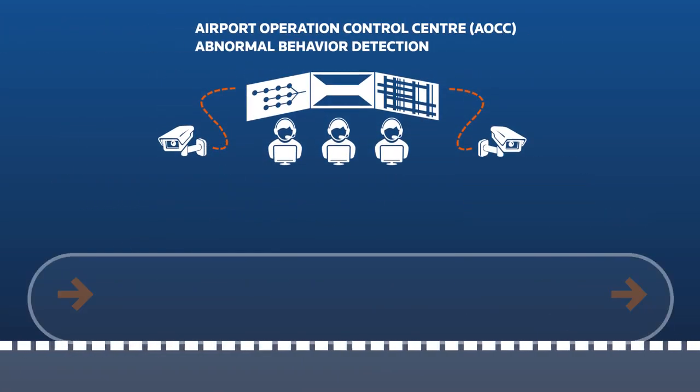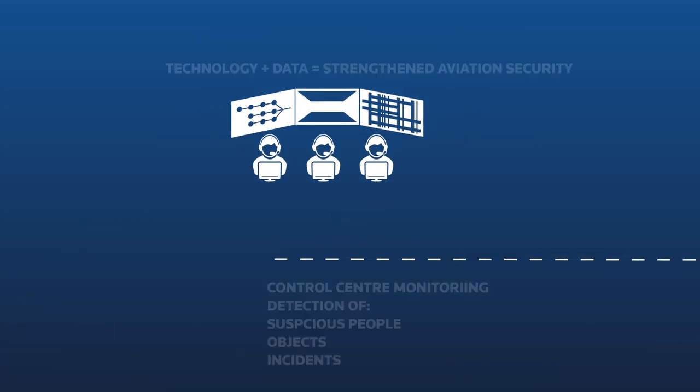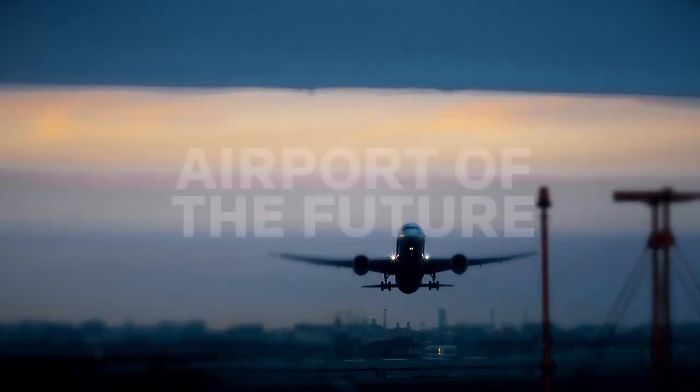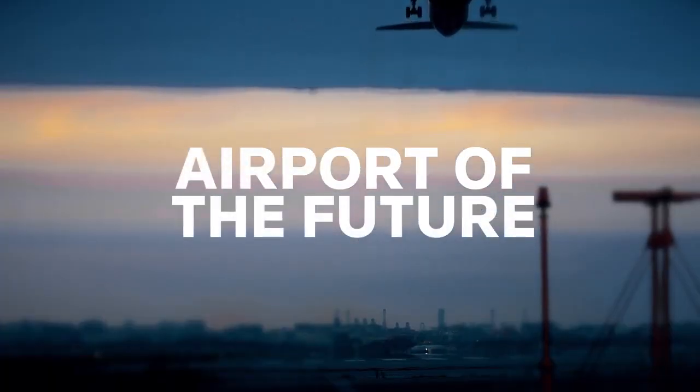The technology can also be used to enhance security. Images from the cameras are analyzed to detect suspicious individuals, behavior, or objects to ensure safe travel for all passengers. Efficient, safe and smooth travel — this is the airport of the future.